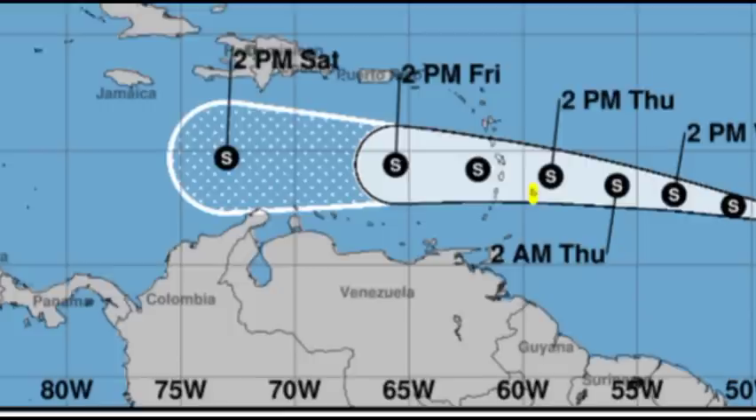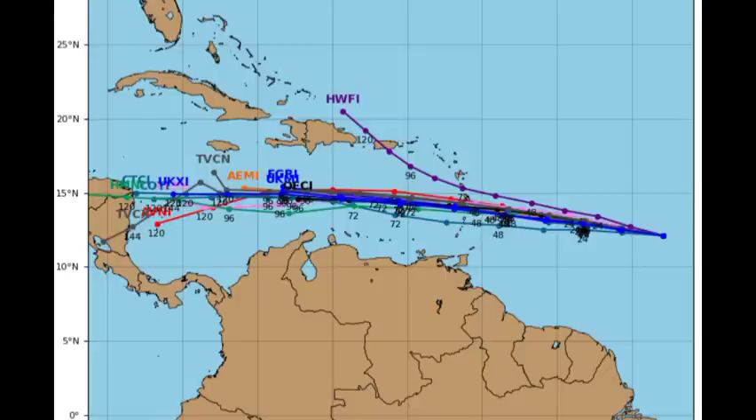Now we want to go ahead and take a look at what is expected in terms of the model track and intensity guidance, starting with the track guidance. We can see that the majority of these members are in agreement with the general track — Brett is actually going to be moving westward, heading from the tropical Atlantic across the Lesser Antilles and through the Caribbean. Just that one model takes it up to the northwest, which seems pretty unlikely at this point. Brett isn't going to be intensifying strong enough to make that northwestward turn, so it's likely going to be continuing west, resulting in a lot of heavy rainfall, strong winds, and even some storm surge, but it is not expected to be intense enough to allow for significant inundation of the coastline.